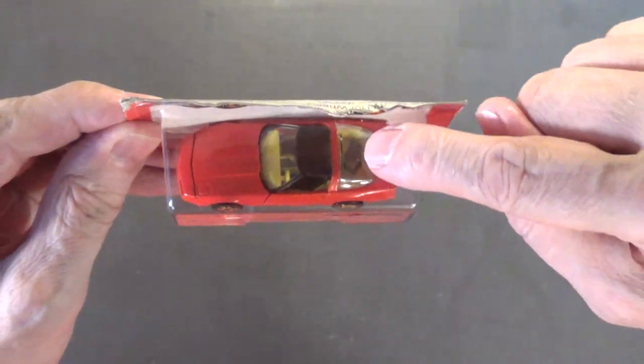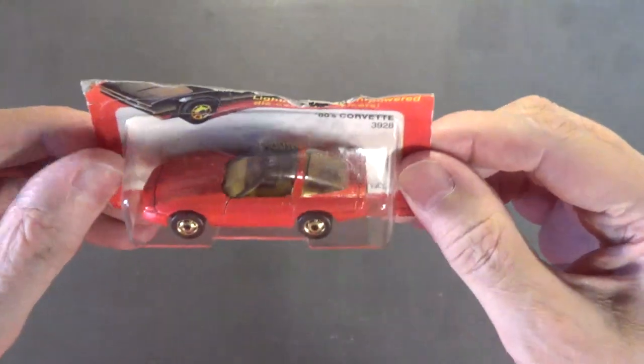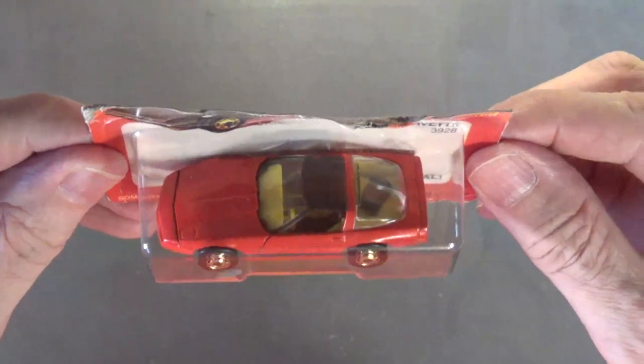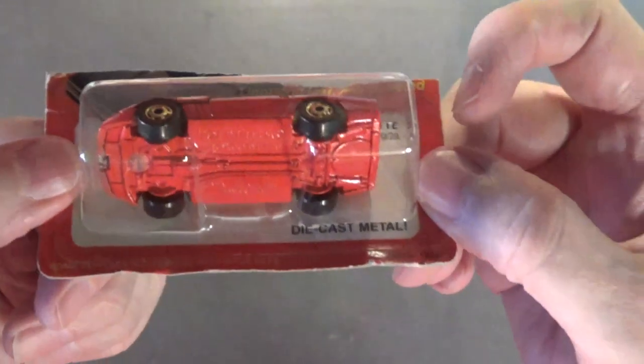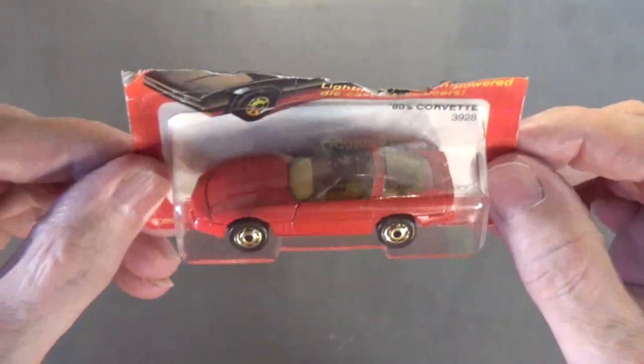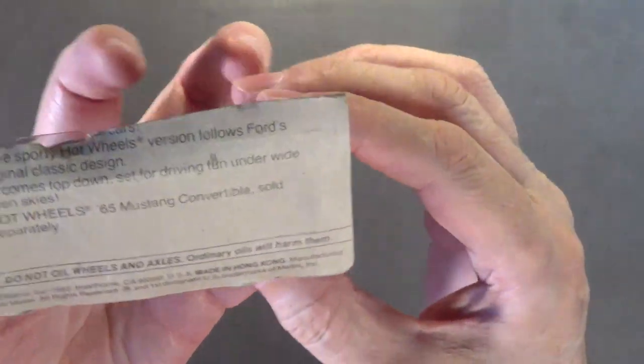Next up is one of my all-time favorite Hot Wheels — the 80s Corvette, number 3923. The copyright year is 1982 and this car was made in Hong Kong. I just love the way this car looks. You can see the luggage in the back through the window, and the hood raises up with a detailed motor underneath. It's got the Hot Ones wheels, making it one of the fastest Hot Wheels cars ever. Metal body, metal hood, painted metal chassis — just a really nice car.